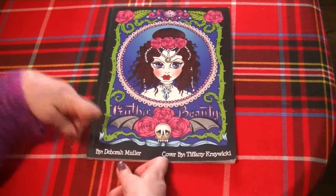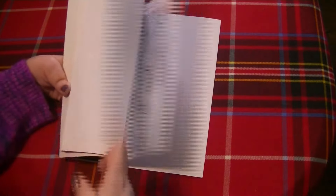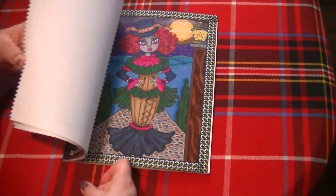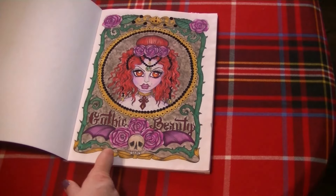The other one I'd like to continue working in from Deborah Muller is Gothic Beauty. I've done a few pages in this one too — not a lot, but some. This is one of my favorite books from her, and I would like to work more in it. Gothic Beauty from Deborah Muller.